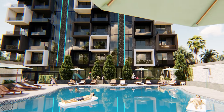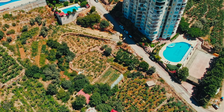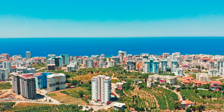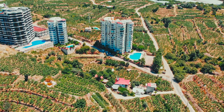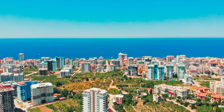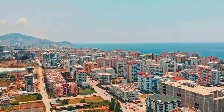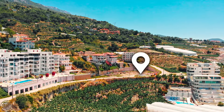Although the complex is slightly removed from the center, everything that you might need is still within walking distance. The Mediterranean Sea is a bit more than one kilometer away. Construction is set to begin soon, and this complex should be completed by July 2023. Payment can be made in installments during the construction phase.